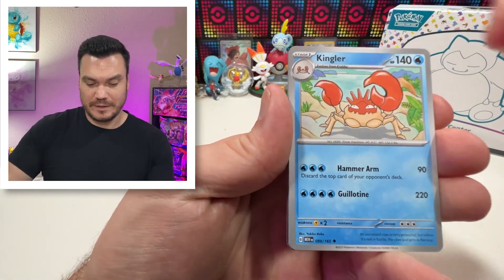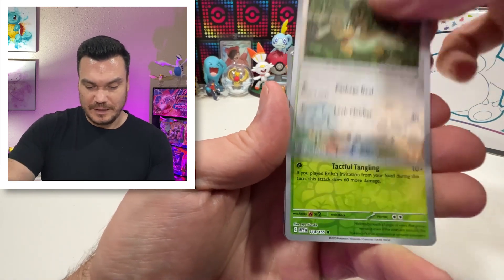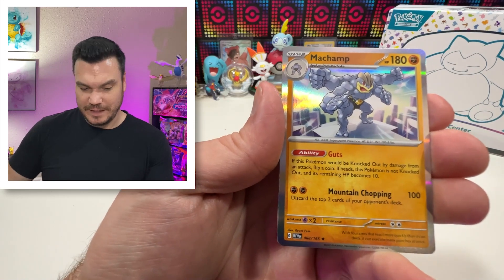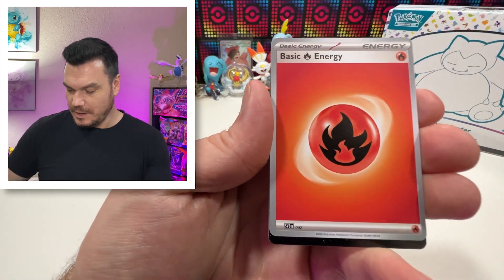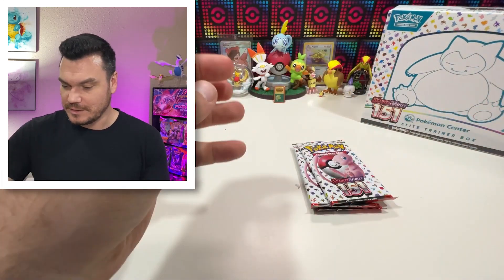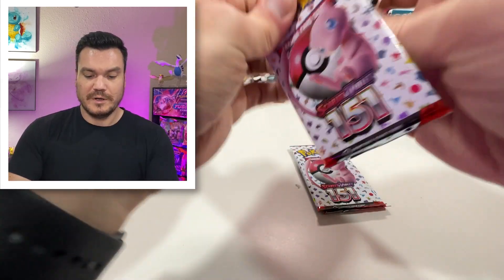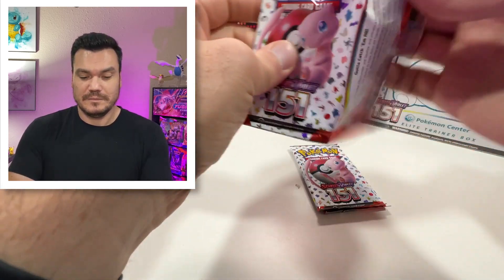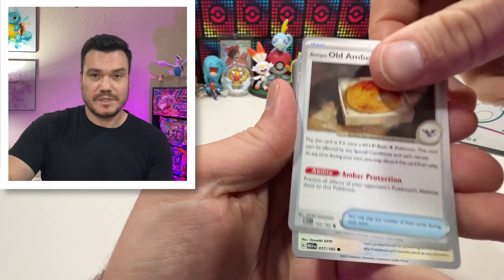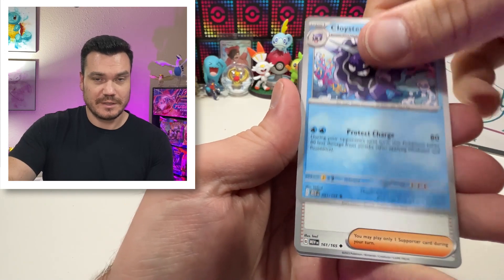I'd love to finish out a binder. If you are looking for a binder, Vault-X has a brand new white version of their binder — they haven't had a pure white version before. I do have an affiliate link down in the description for Vault-X. If you are looking for a binder for your 151 set or just any set, they have great options — it is my binder of choice. I have a 10% off code and link down in the description if you want to check them out.